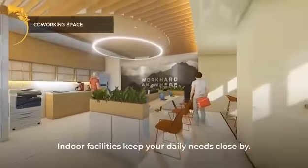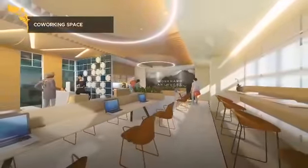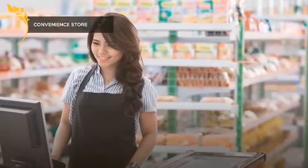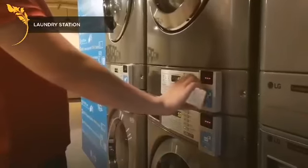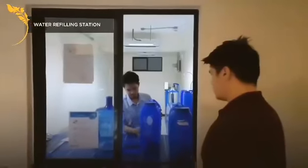Indoor facilities keep your daily needs close by: Co-working space, Convenience store, Laundry station, and Water station.